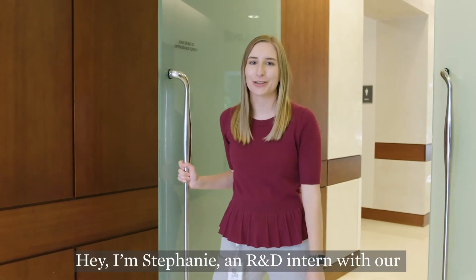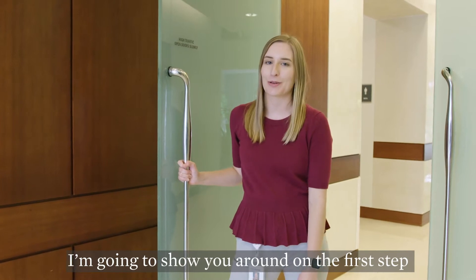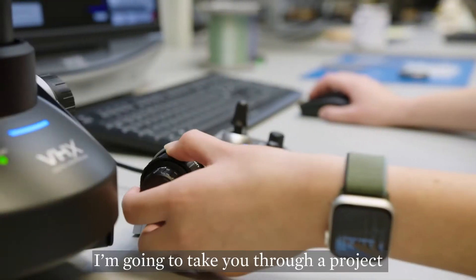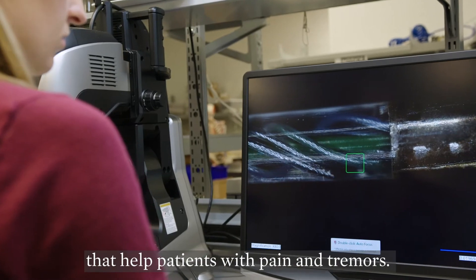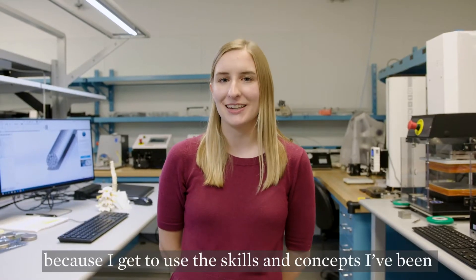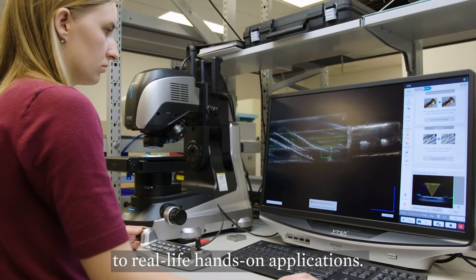Hey, I'm Stephanie, an R&D intern with our neuromodulation business in Texas. I'm going to show you around on the first step of how our interns help bring products to market. I'm going to take you through a project to analyze the wires that are part of our medical devices that help patients with pain and tremors. This project has been exciting for me because I get to use the skills and concepts I've been learning about at school and apply them to real-life, hands-on applications.